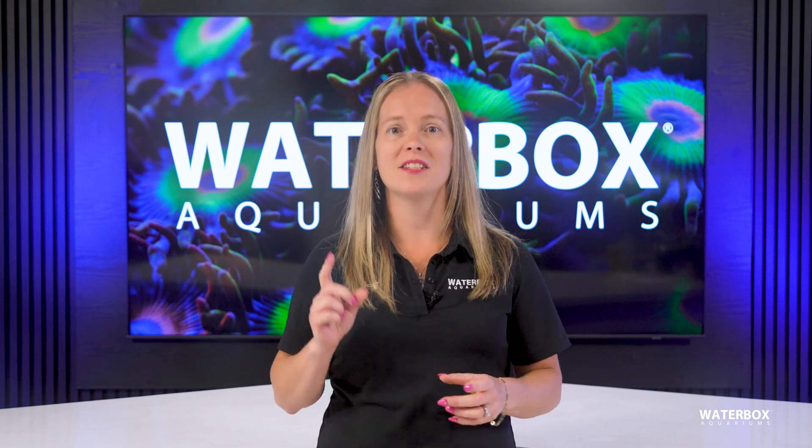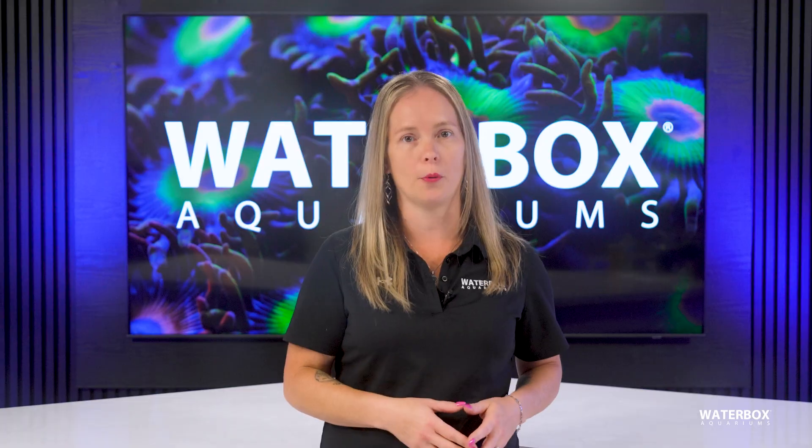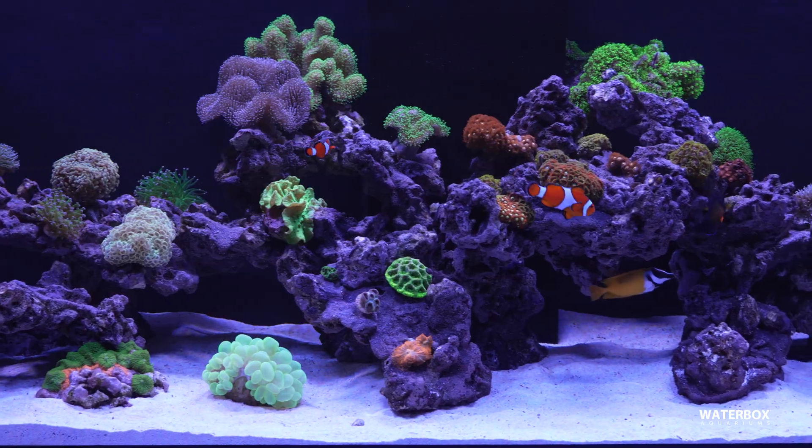There's a saying among reef keepers: consistency is key, and that's especially true for maintaining a healthy, stable saltwater aquarium. We're diving into aquarium automation — what it does, how it works, and whether it's worth the investment for your reef tank.